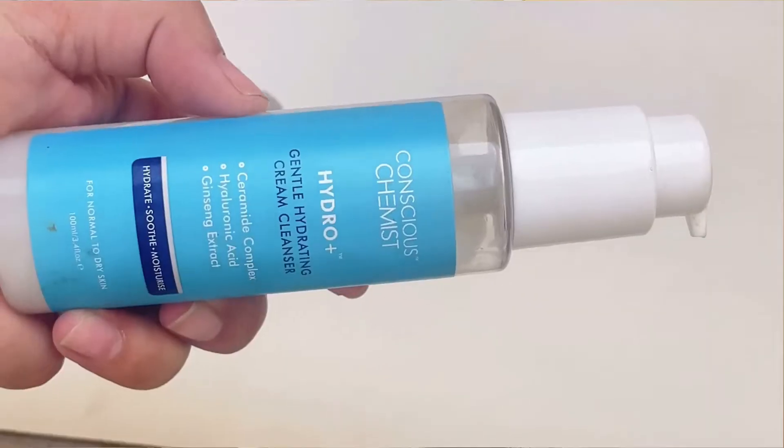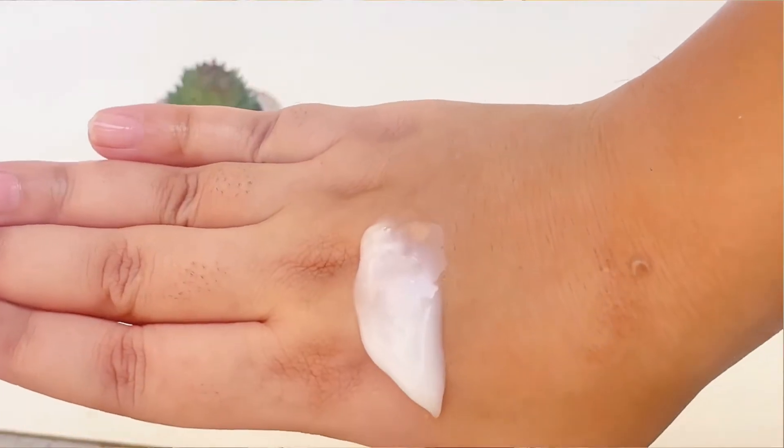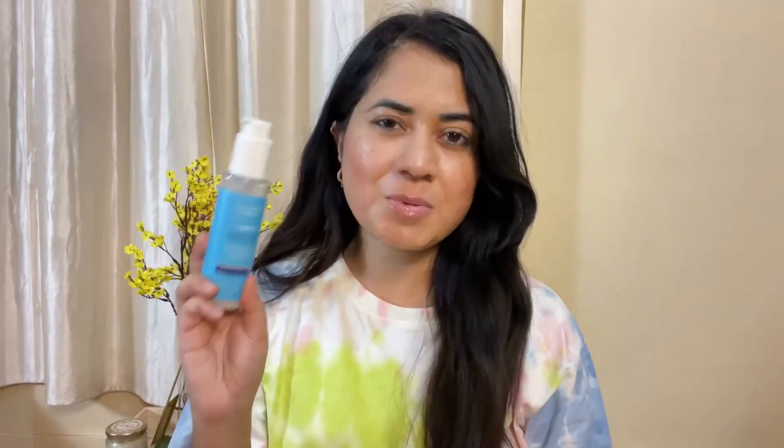The second one is the Conscious Chemist Hydro Gentle Hydrating Cream Cleanser. Its texture is something like cream or gel-based and it does form a little lather. The key ingredients are ceramide, hyaluronic acid, and ginseng extract, so it has soothing, hydrating, and calming properties. I am currently using it in my morning skincare routine.